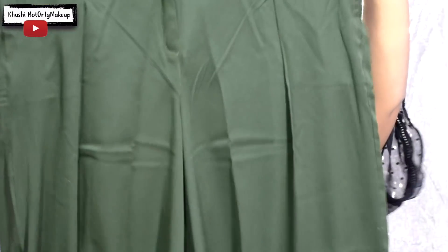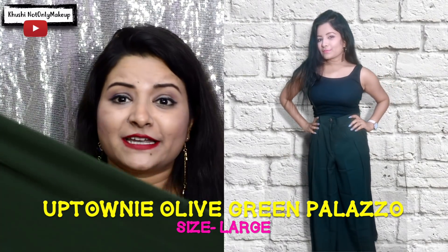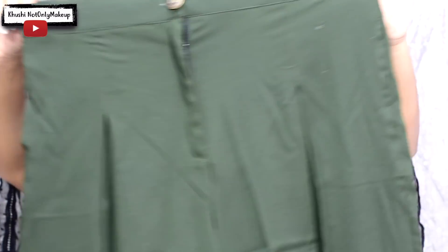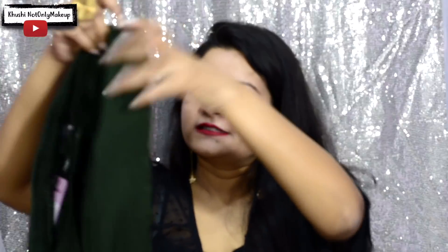I saved my favorite bottom piece for last — a beautiful, very broad palazzo which is high waist. The color is a military green or bottle green and I love it because it is so versatile and looks good with so many colors. It has pockets and elastic fitting at the back. It sits perfectly on the waist. Priced at just rupees 399, originally rupees 2199 — so cool!